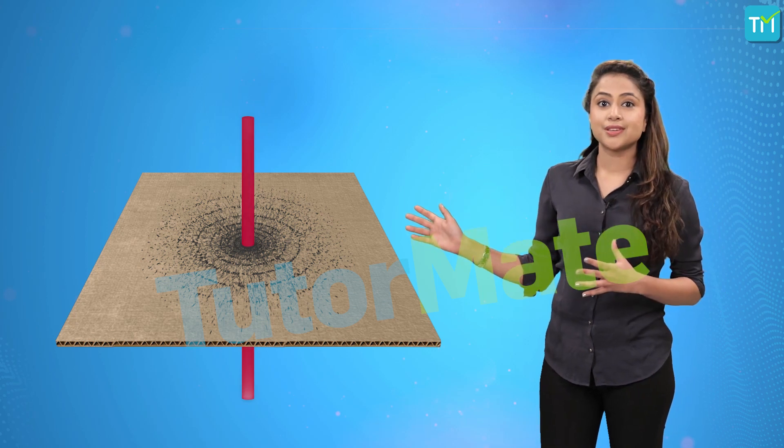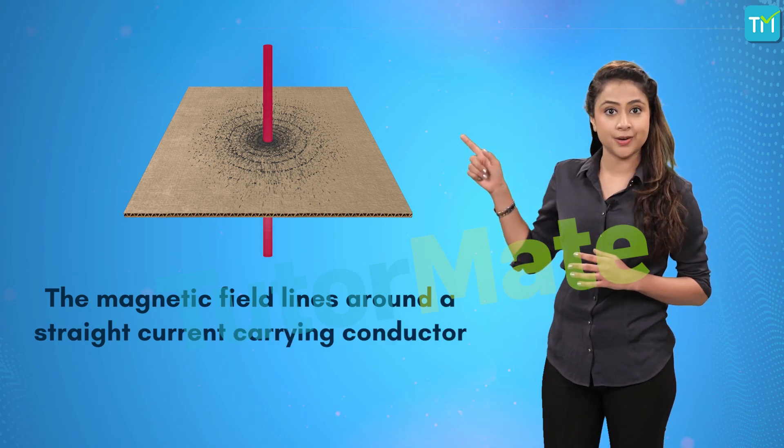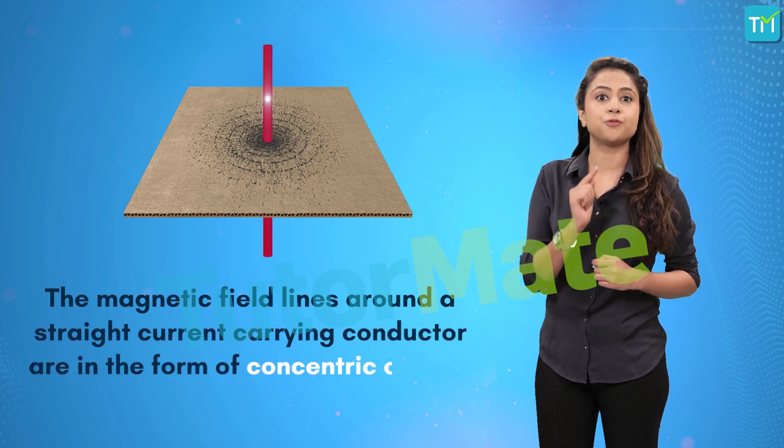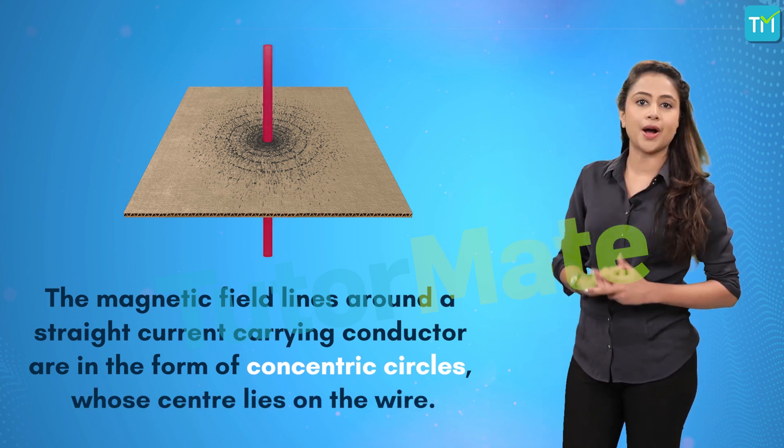So, we can conclude that the magnetic field lines around a straight current-carrying conductor are in the form of concentric circles whose center lies on the wire.